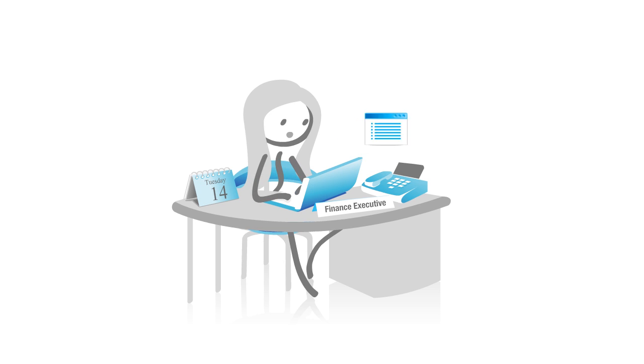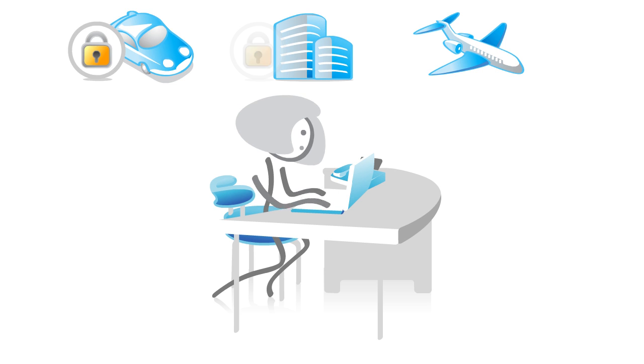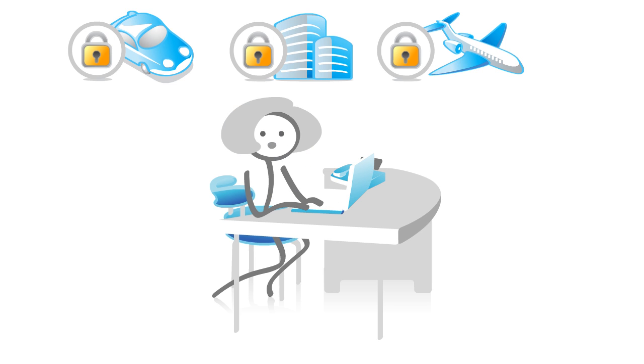David approves the trip and refers back to Jill. Jill, in turn, updates Charlotte. On receiving the approval, Charlotte blocks flight and hotel bookings and informs Matt and Rich.